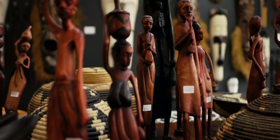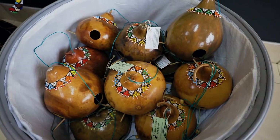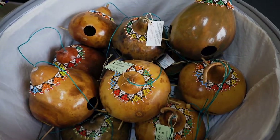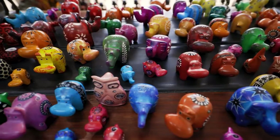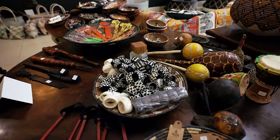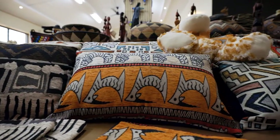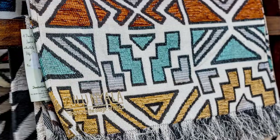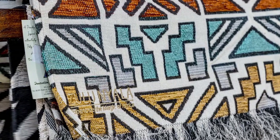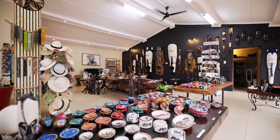Once you have settled in, we would like to invite you to visit and discover some incredible African curios created by skilled craftsmen, as well as other artifacts, gifts, handcrafted jewelry, and some handy safari gear. Unique items of memorabilia carrying the Zulu Inyala branding are also on sale, which will remind you of your African safari long after your return home.